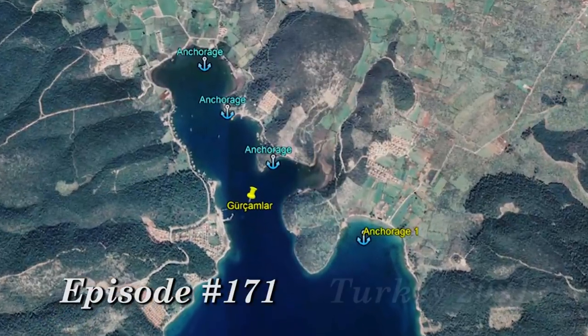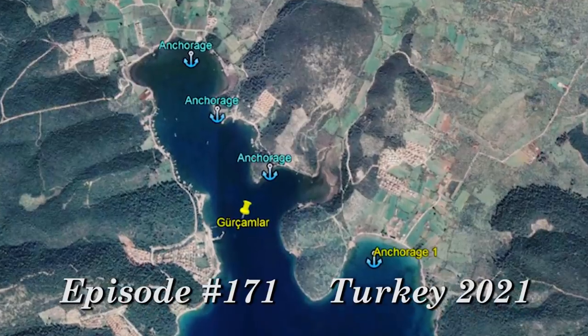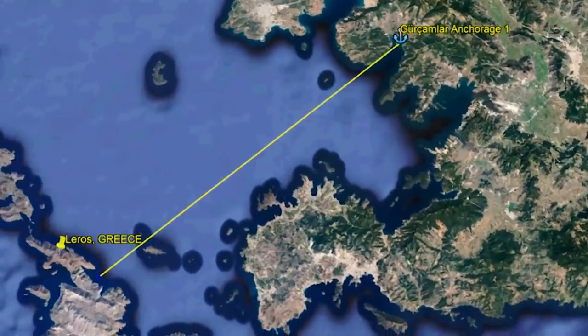Well, we're anchored. We did go further into the little sort of inner bay but I wasn't really happy with the depths. Thing is, it's wide open — wide open. We can see Greece from here, that's how wide open we are. As long as the wind does as forecasted, we should be okay in here. There shouldn't be a lot of fetch coming through at all. Hopefully it won't get rolly.